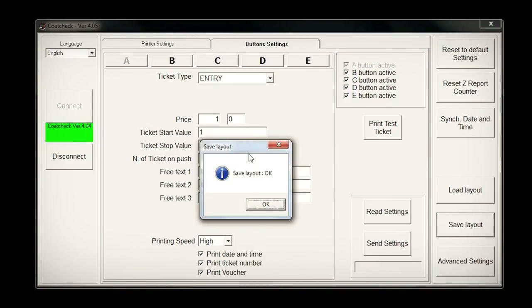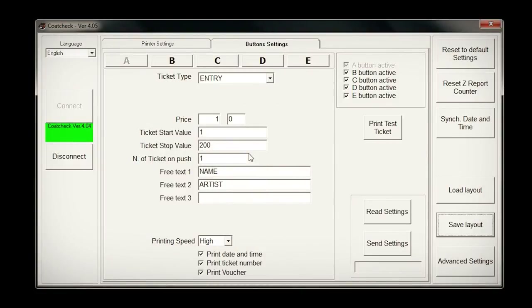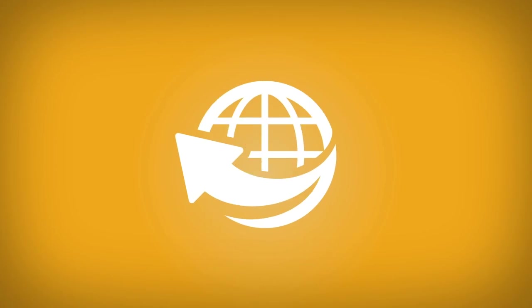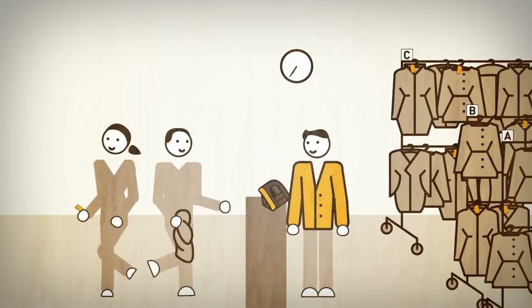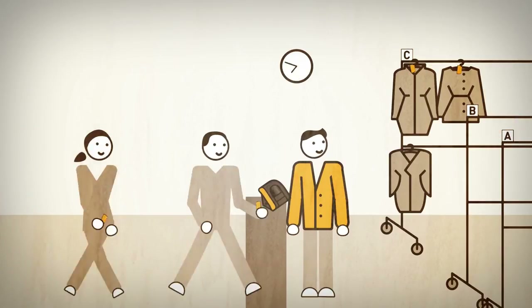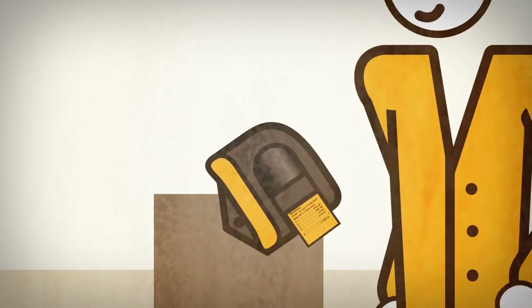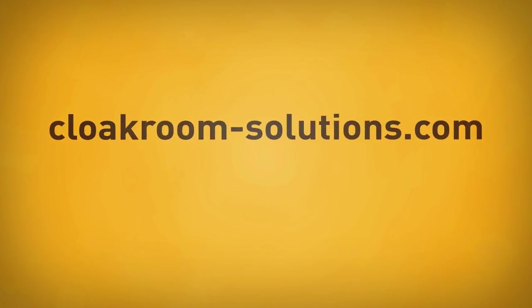When you have finished changing your tickets, break the connection. Your computer settings will now be restored and the ticket printer is ready for use. During daily use, you no longer need to connect your ticket printer to the computer. Visit our website for further information or to order tickets, the latest software and accessories.